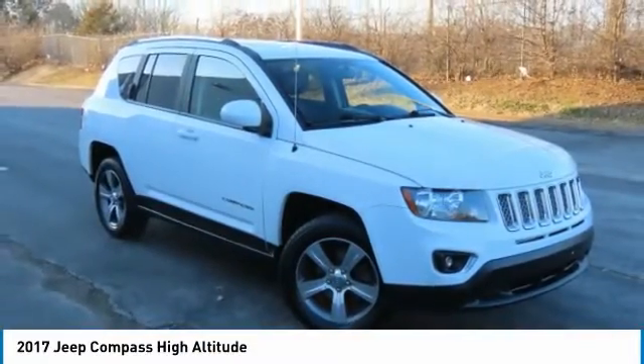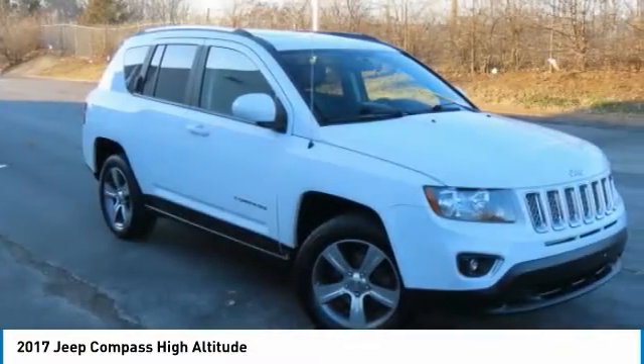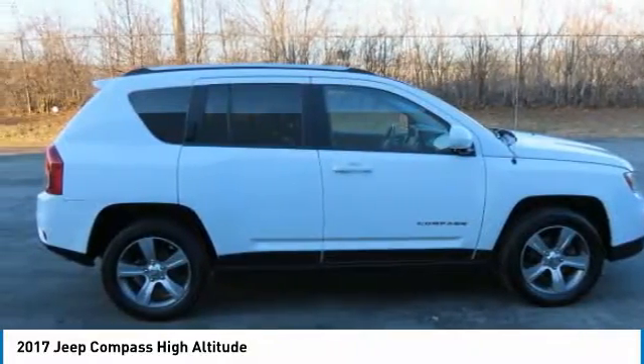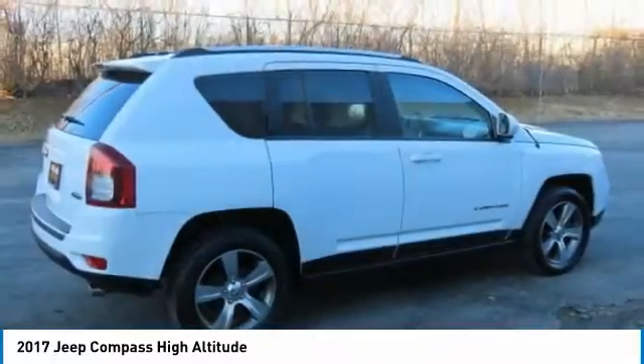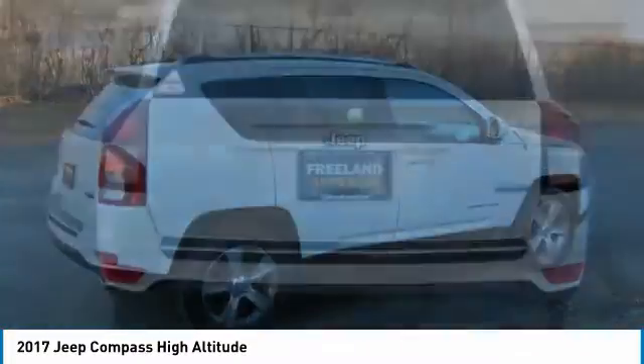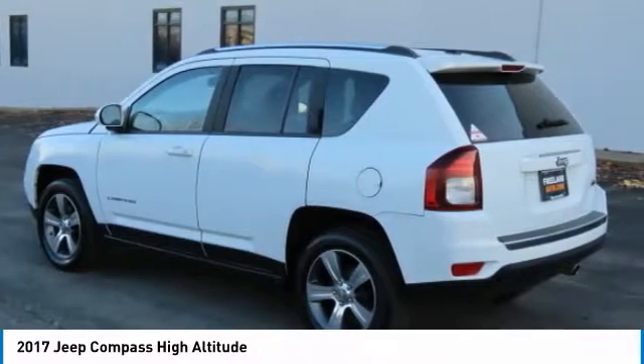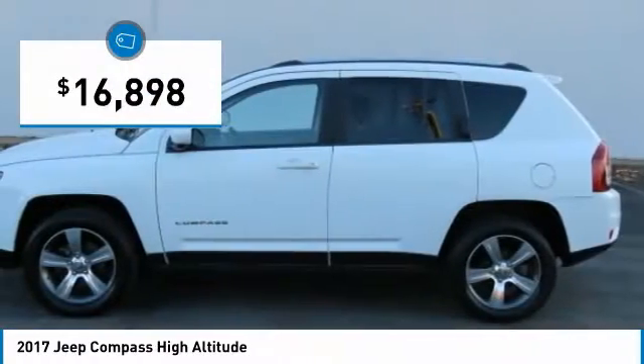The Jeep Compass has a solid, sophisticated 16-valve engine. It features electronic variable valve timing that continually changes the torque curve, bringing more versatility to the 165 peak pound-feet of torque and more capability to the 172 peak horsepower, and is priced below $20,000.